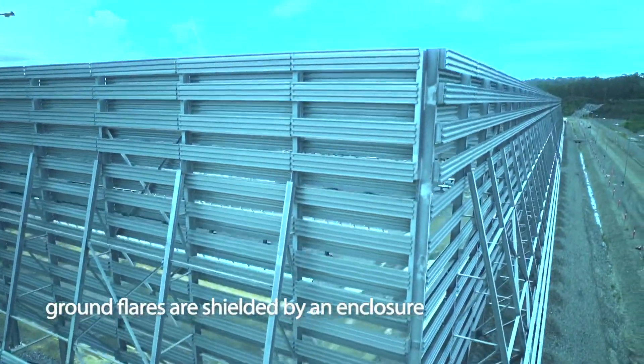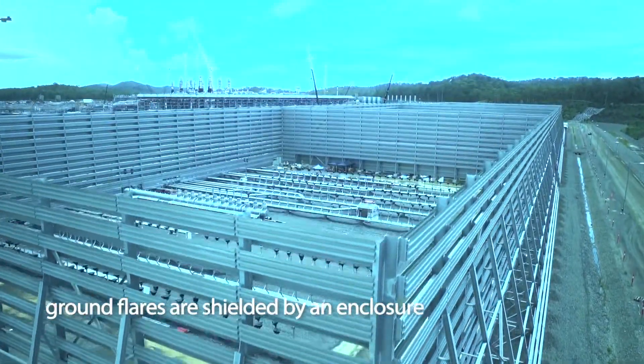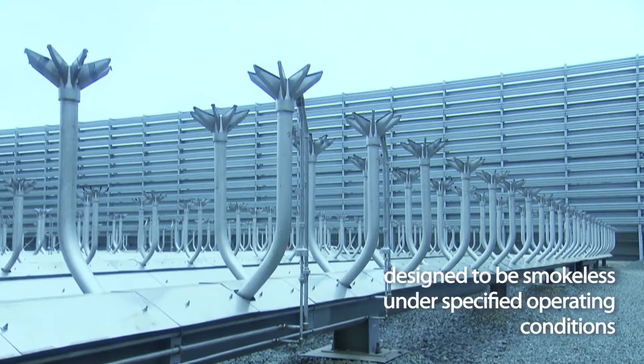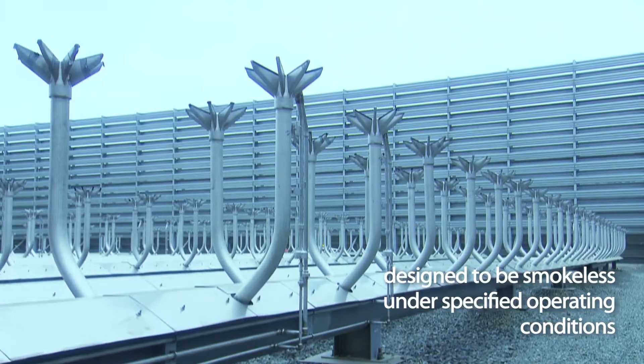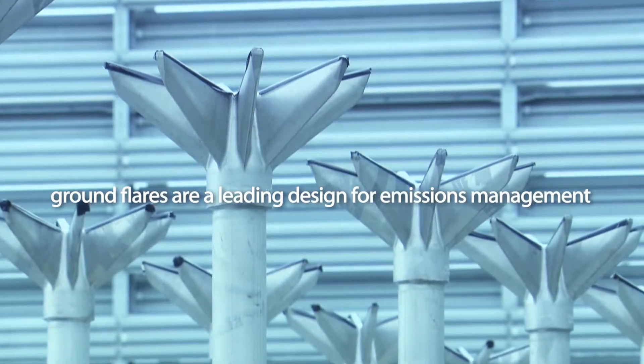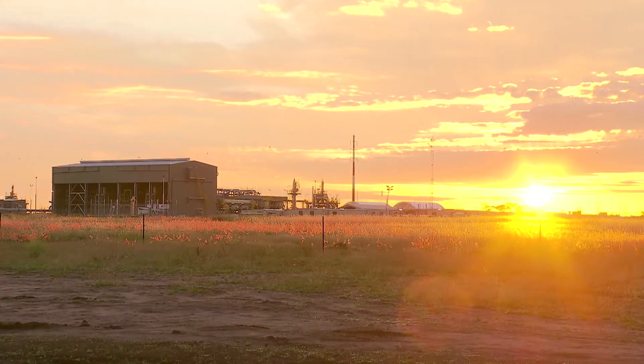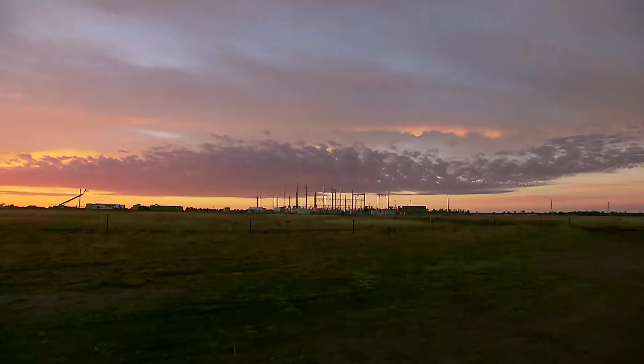Ground flares are shielded by an enclosure, making the flare less visible than elevated pipe flares. Designed to be smokeless under specified operating conditions, the ground flares are a leading design for emissions management and for reducing aesthetic impact and light disturbance to local communities.